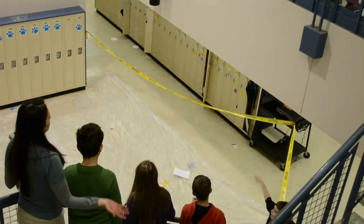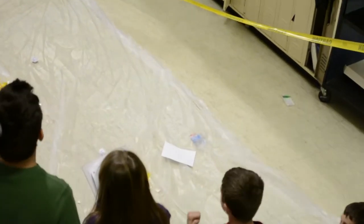My favorite part of science day was the physical science part. We got to drop eggs and pieces of paper over the railing out in the hall for the Sir Isaac Newton drop. And then we got to do an experiment to see how mass affects the pull of gravity on toy cars on ramps. It was really fun.